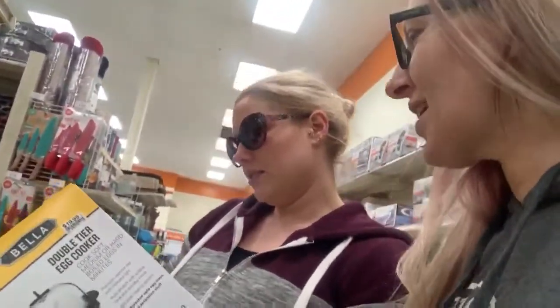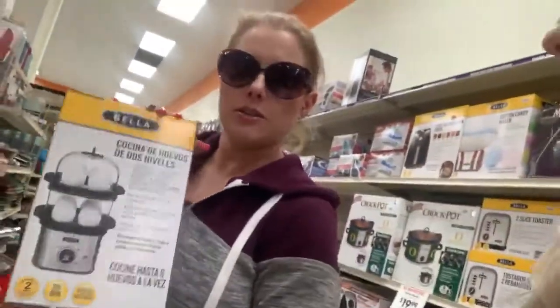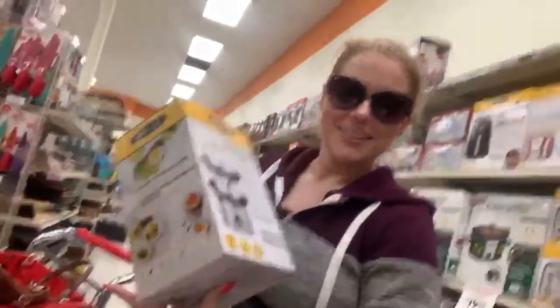It exceeds your expectations. I've never been so excited about an egg cooker — I've never seen one in my life until now. Can you put water in so it steams? This is fabulous. It says it in Spanish too, in case you're Spanish-speaking.